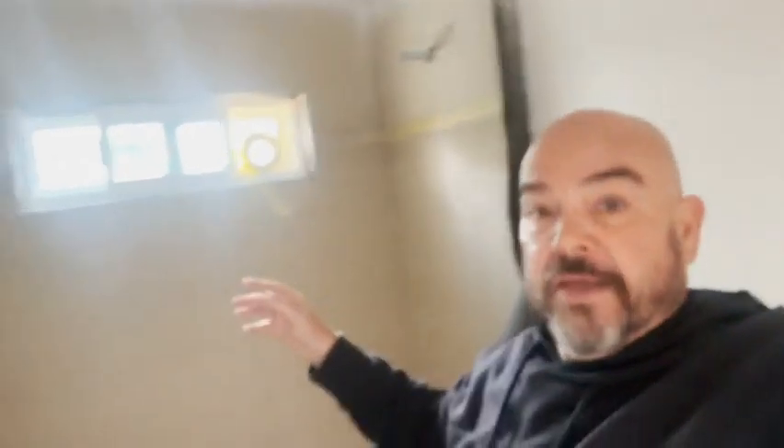Now we're working on the hardy backer for our showers and this is the master bathroom. It's a shower-bath combo. We've got our hardy backer in and then we will tape the seams off and red guard them, which makes them waterproof.